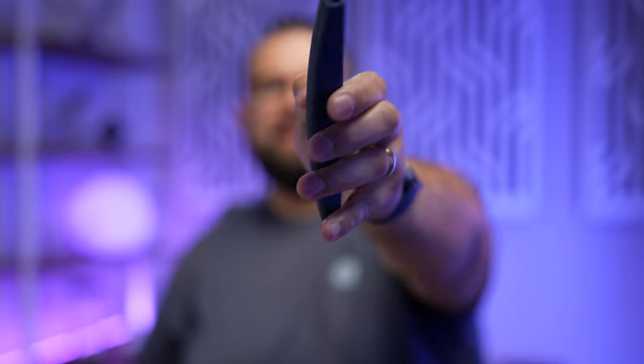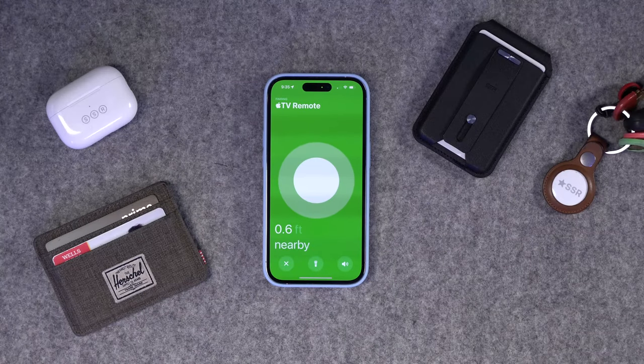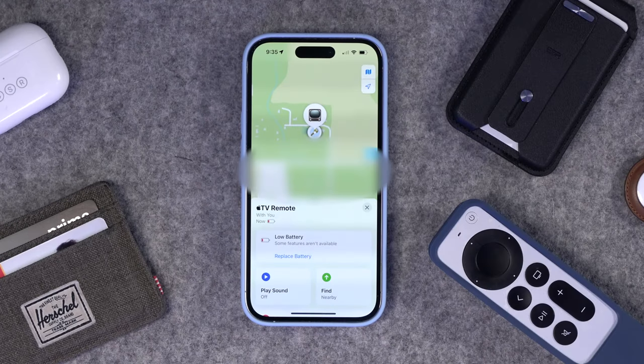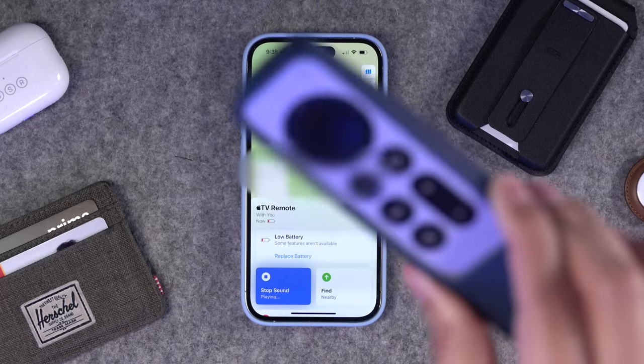The case holds the AirTag in and actually makes the remote a little more ergonomic, which I'm okay with. Now I can actually use Find My precision finding and, because this AirTag is with the Apple TV remote, I can have it make a sound if it drops between the cushions. I'll put a link to the silicone case on Amazon — there are a bunch on there to choose from.